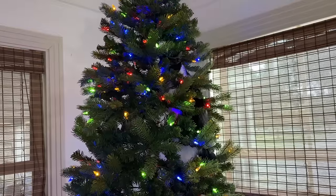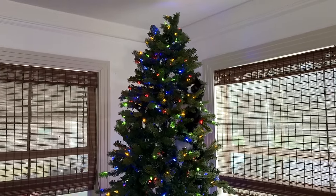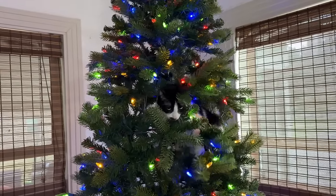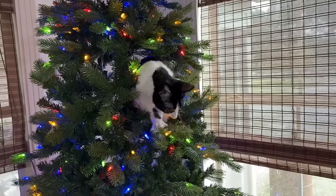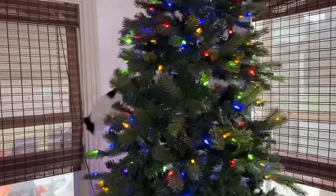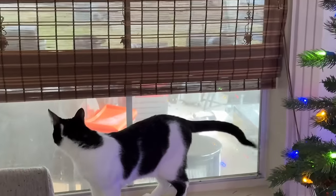I don't think we're gonna be putting ornaments on the tree this year. Smoky — look at him, he's almost to the top! This cat... oh my god. Smoky, sir.